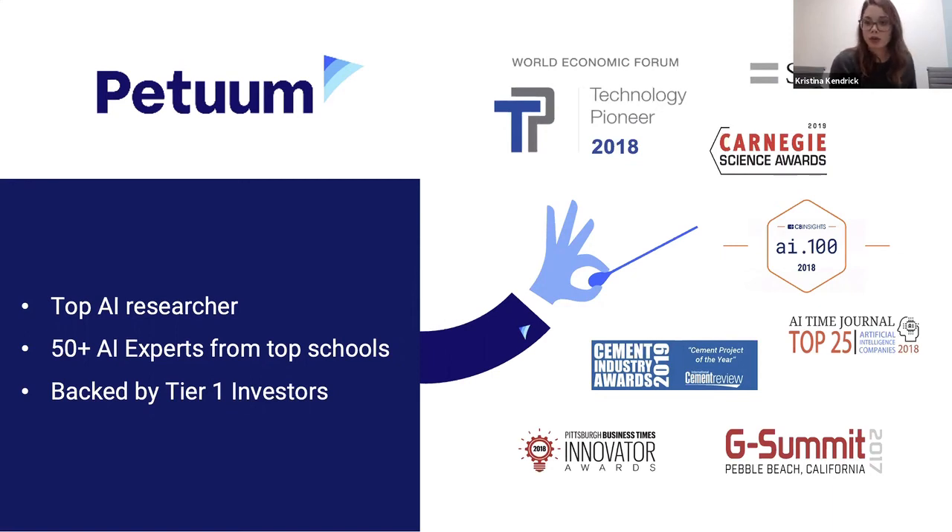We're continuing to invest into R&D, making sure that we have cutting-edge technologies built into our platform and industrial solutions. Recently, we received the Cement Project of the Year award from ICR, the CEMTEC conference, for our work with CEMEX. That was a really proud accomplishment in addition to some of the other awards we've received for our advancements in the artificial intelligence space.